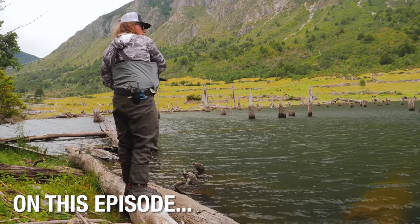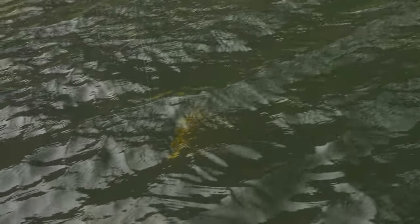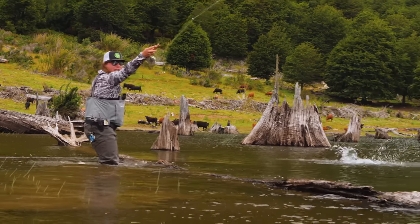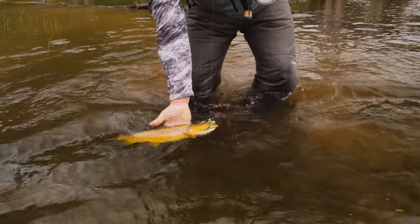There he is — that's a better one too! As I flipped it out, it's the biggest one yet. Oh my god, wow, look at this trout!